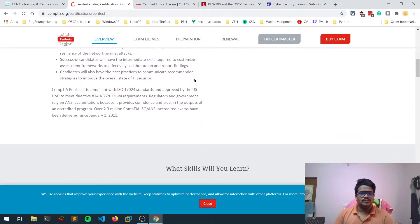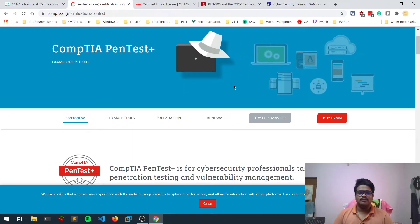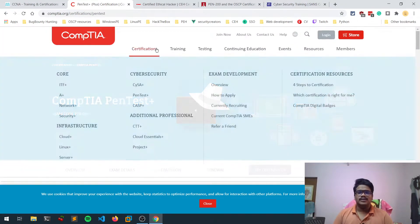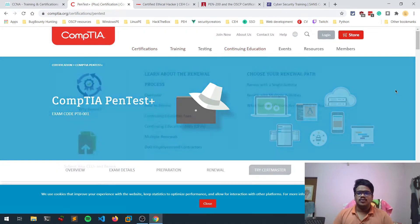PenTest+ is a multiple-choice based exam but it teaches you from the beginning — a little bit of networking and everything else. You can go with this. CySA+ and CSP+ are also available, but PenTest+ has more value compared to them. You can do any of them depending on your interest.